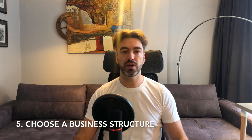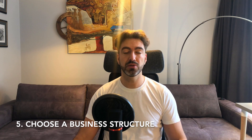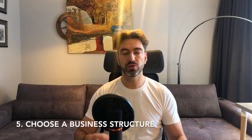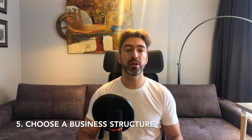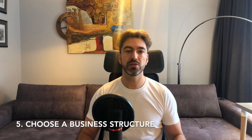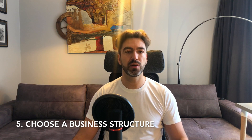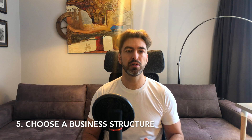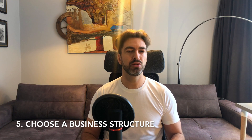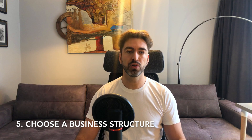Number five is choose a business structure. I don't think it's necessary to overthink this before you have market validation. Just start, optimize your business model, and see if you can actually find clients. If you start as a solo player with a sole proprietorship, you can always change and create a company once the business is validated. Don't overthink it.